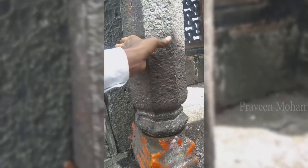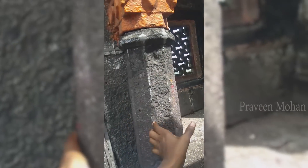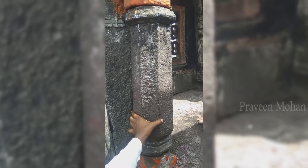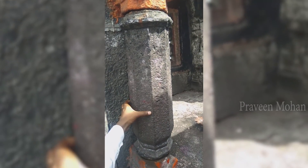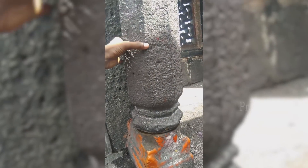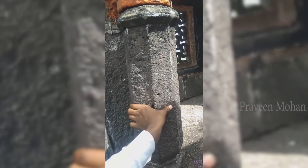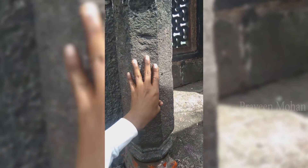Ancient temples in India have moving parts. You may not believe me, watch this — yes, this is a column made of stone in a temple in India. Normally you will not even think of trying to touch or rotate this stone block, but someone accidentally discovered, or rediscovered, that it could be rotated. What could possibly be the reason to have something like this installed in a temple?